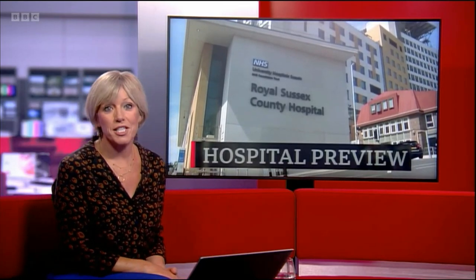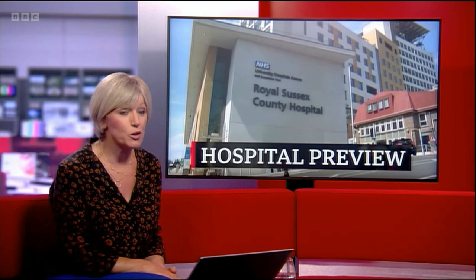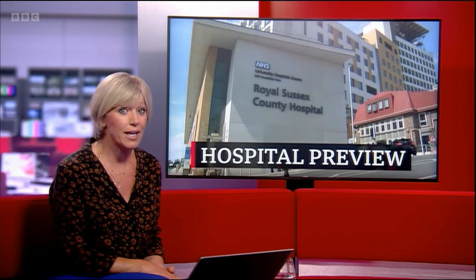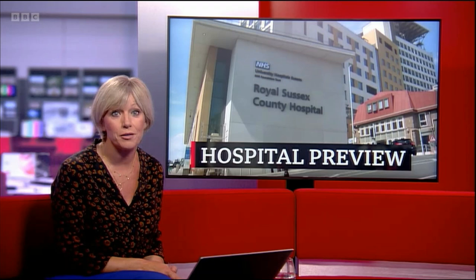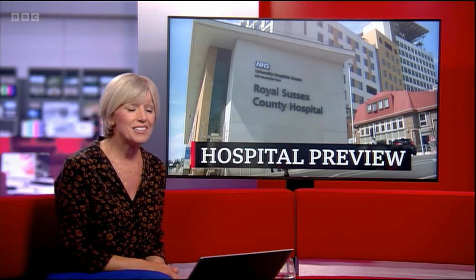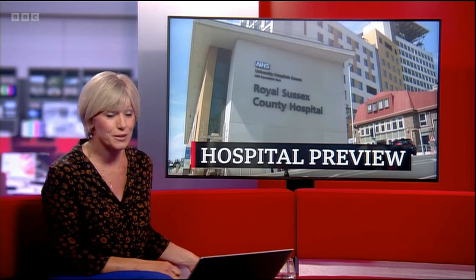A £500 million hospital building in Brighton will open its doors to the public in a week's time. The development at the Royal Sussex County Hospital has been 15 years in the making and is the first stage of the hospital's rebuild. Health correspondent Mark Norman has been taking a look at the new premises and seeing how they compare to the Victorian buildings currently in use.